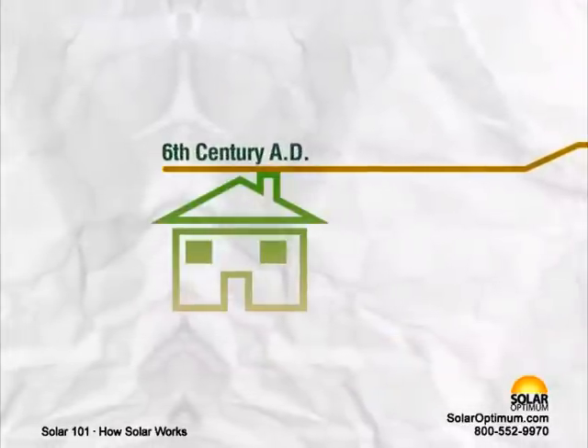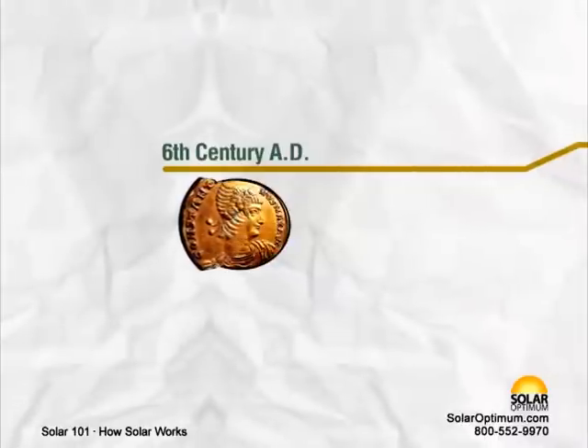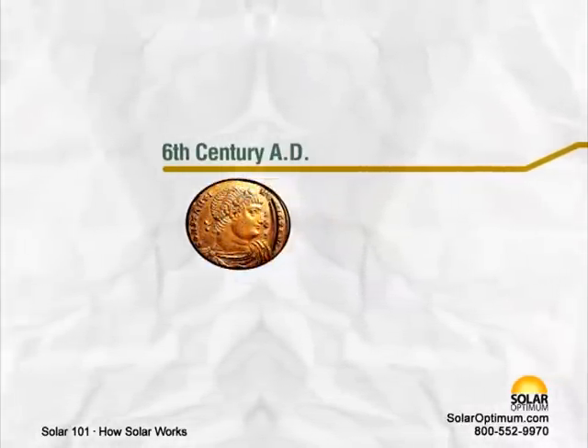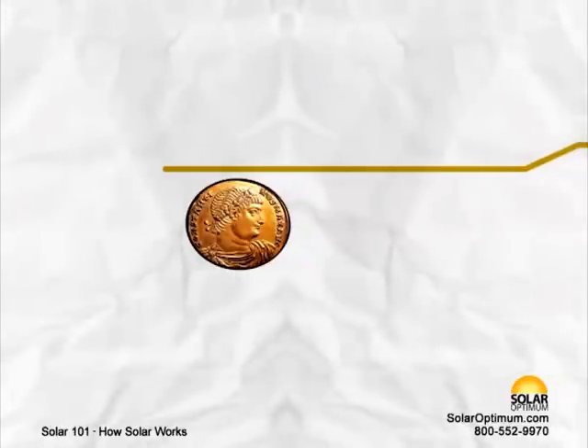6th century A.D.: Sunrooms on houses and public buildings were so common that the Justinian Code initiated sun rights to ensure individual access to the sun.